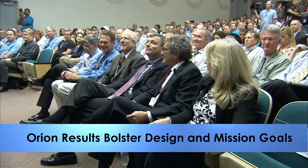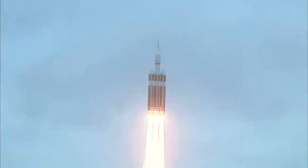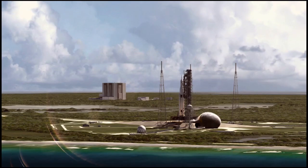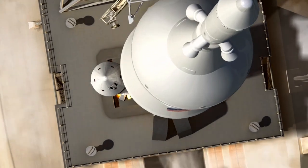Deep space exploration remains foremost in the minds of the management team of Orion, which came to Kennedy this week to detail the results of December's Orion Flight Test. Orion will fly into space on the SLS rocket for journeys to Mars in the future.